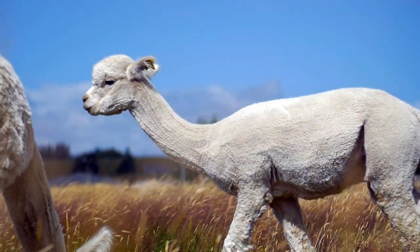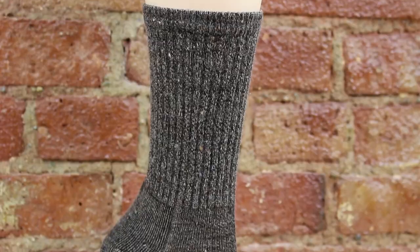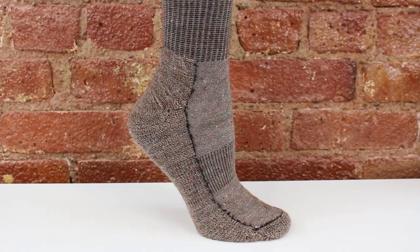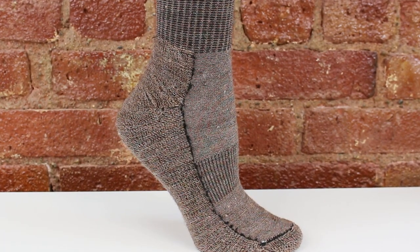Starting with Mother Nature's greatest natural fiber, U.S. alpaca, we created a compact sock featuring micro-cushion support where you need it most for all-day comfort.